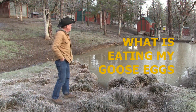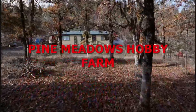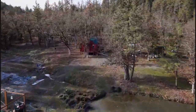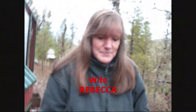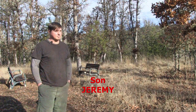Hey, I've got a problem with egg thieves on the farm. Stay tuned, we'll see what we've got. Hello, welcome back to Pine Meadows Hobby Farm. I'm your host Jerry Hanson.